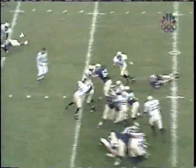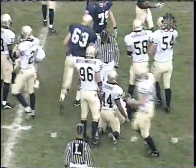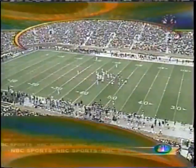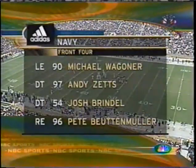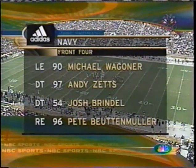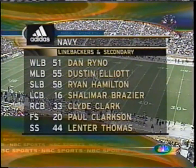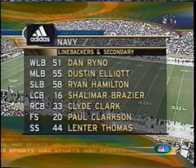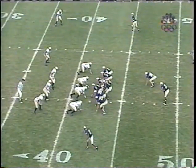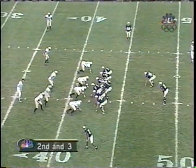Handoff to Julius Jones — cut back and made it down to the 42-yard line before he's stopped by Leonard Thomas from the strong safety spot. He is the leading tackler this season for the midshipmen. Wagner, Zetz, Brindel, and Butenmuller up front, with Rhino, Elliott, Hamilton, Brazier, Clark, Clarkson, and Thomas — who made that last stop — now with 76 tackles, leading stopper on the midshipmen defense. Second down and three.